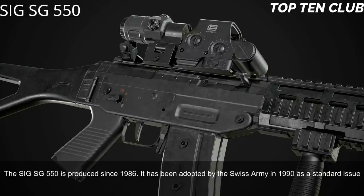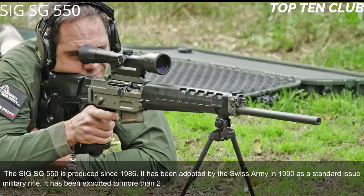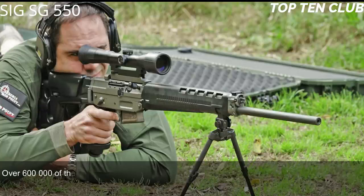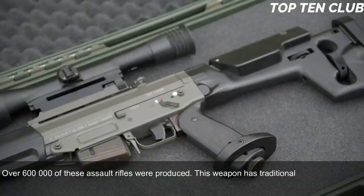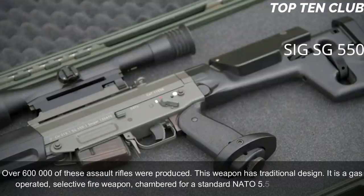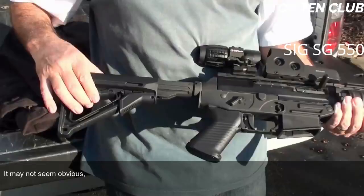Number 8: SIG SG 550, Switzerland. The SIG SG 550 has been produced since 1986 and was adopted by the Swiss Army in 1990 as a standard-issue military rifle. It has been exported to more than 20 countries and is usually used by elite and special forces units. Over 600,000 of these assault rifles were produced. It is a gas-operated, selective-fire weapon chambered for standard NATO 5.56x45mm ammunition, and its operating system is actually based on the AK-47.